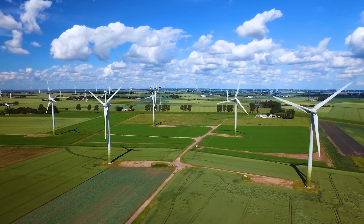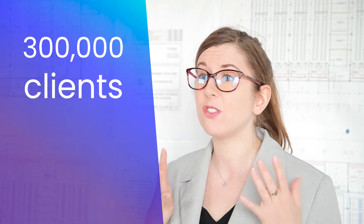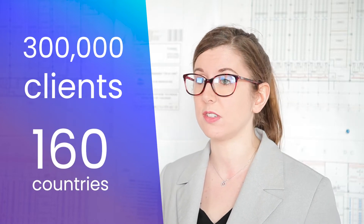100% of the electricity used in all our data centres has been supplied by wind power and hydroelectricity since 2017. To give you an idea, this represents over 300,000 clients in 160 countries.